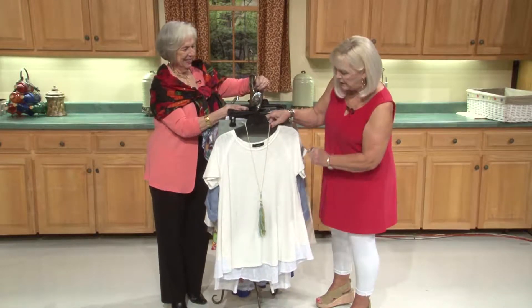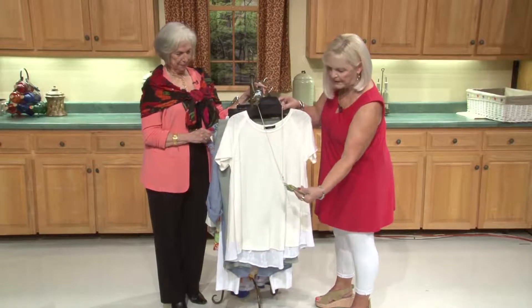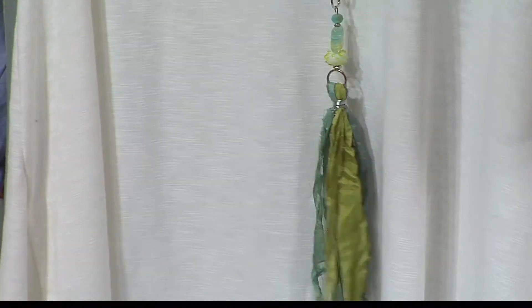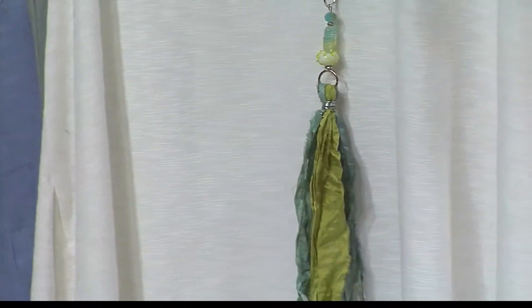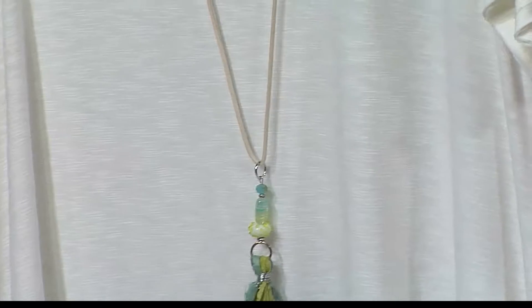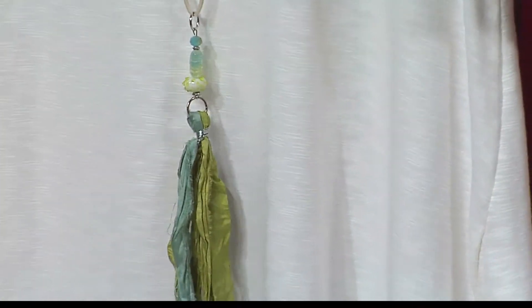This is a cute little top from JOH. I paired a little necklace with it — these are from ladies in North Alabama who make all my little handmade necklaces, and they're so pretty. I love the color in this one, and they're all one of a kind, all individual. They also do game day colors, so I've already ordered them and they'll be coming in soon.